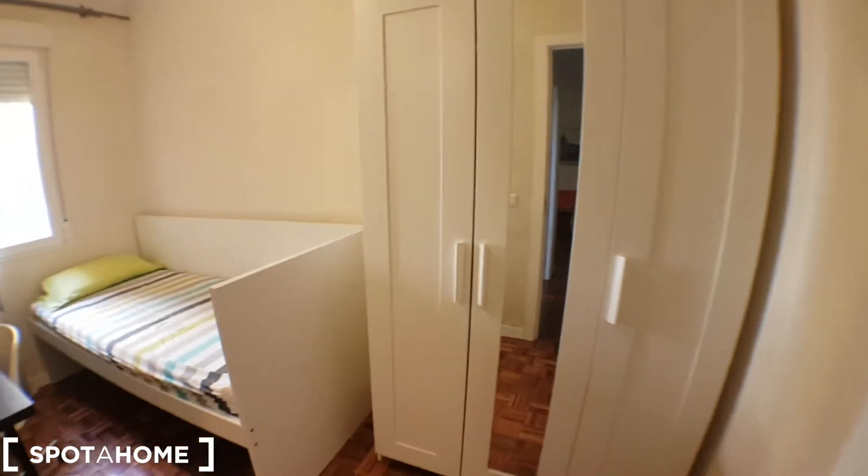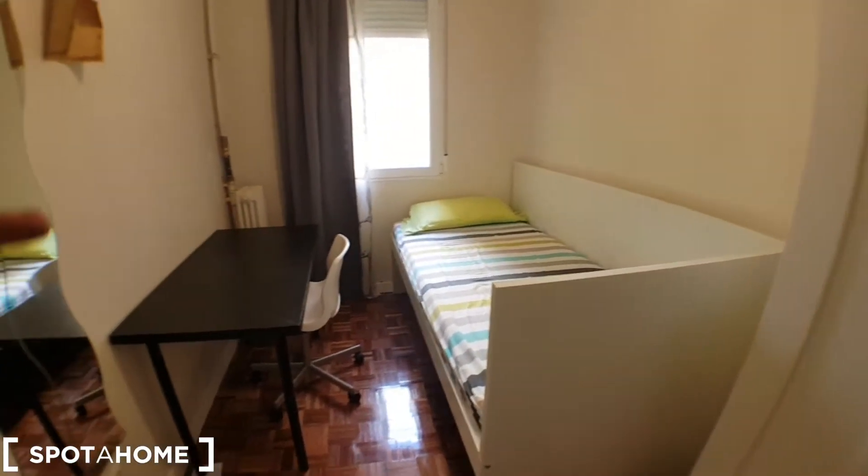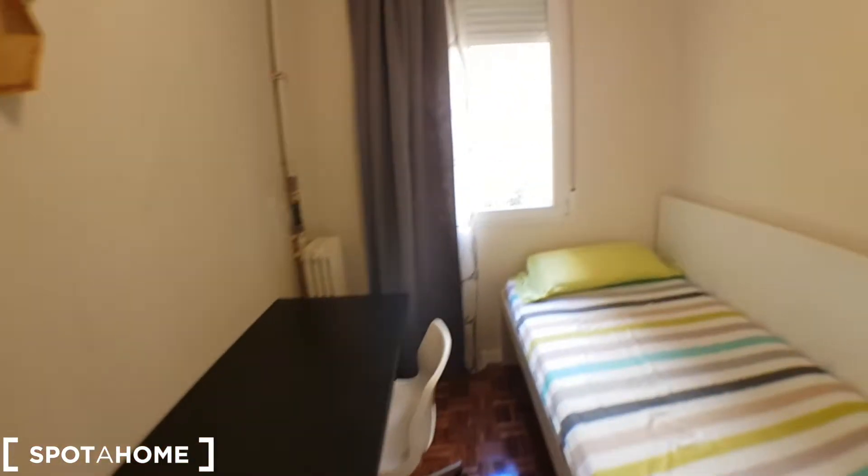This is bedroom number four, with a wardrobe. We've got a bed right here, and a desk, and a fan.